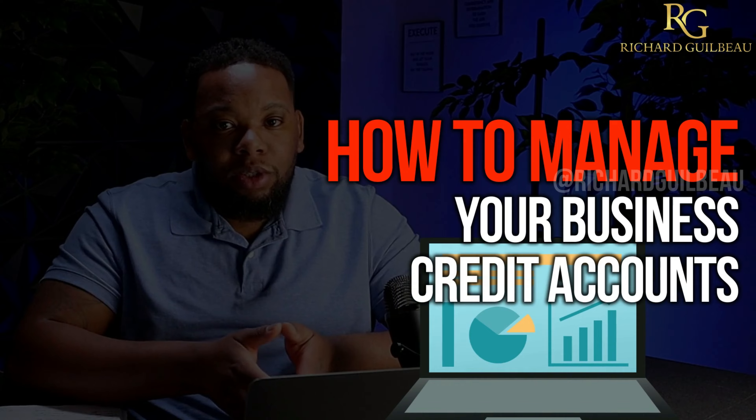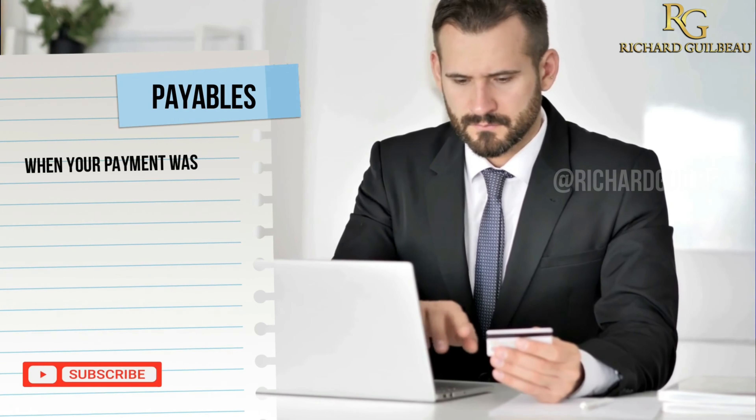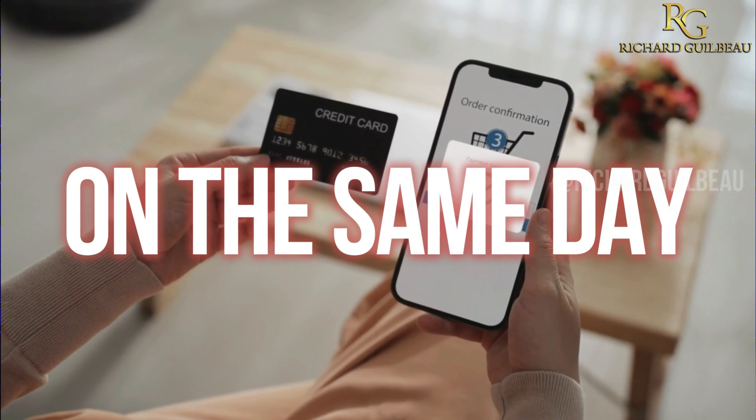If you go back and watch my previous video where I talked about how to manage your business credit accounts and how to create that spreadsheet, you'll be able to really tell when you're supposed to make your payments because you know when your payment was due and how much you're supposed to pay. But what I always suggest to make everything simple is that you go out and purchase everything you need to purchase on the same exact day.